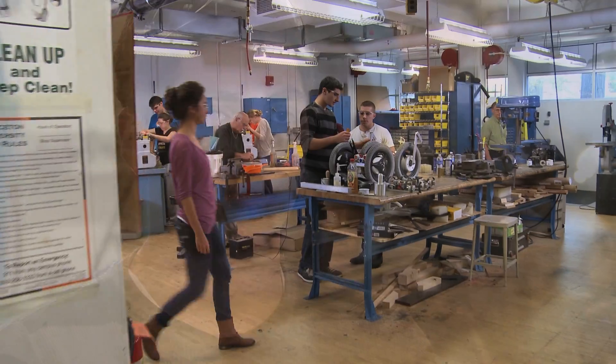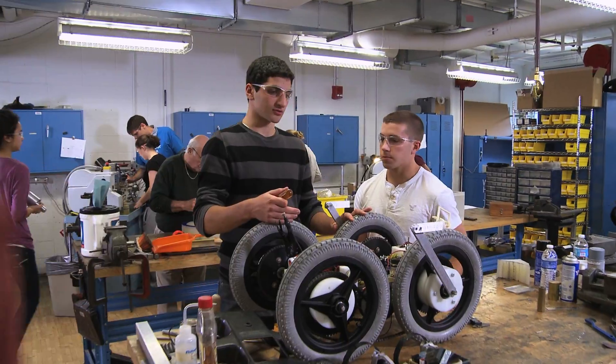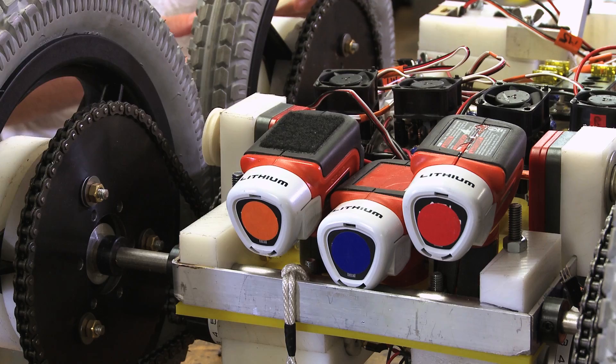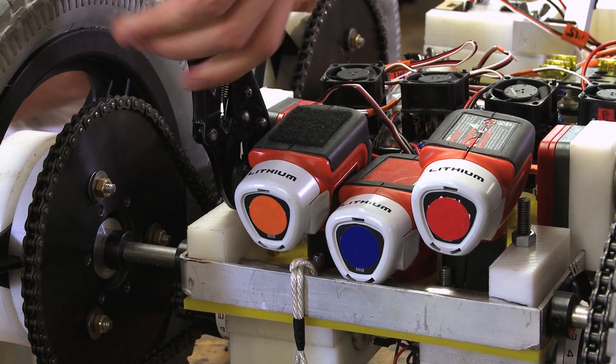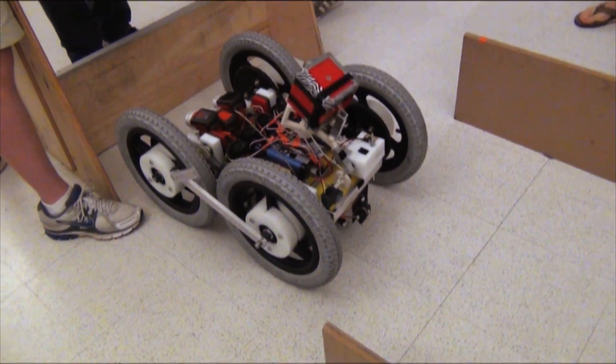The hardest part of the obstacle course was definitely the wall. We built a special paddle arm that grabs onto the top and pulls the robot over. It was hard to get that to work right and caused a lot of late nights. The goal was to put it at the start of the course, hit a button, and have it do everything by itself.